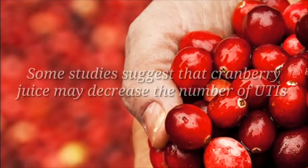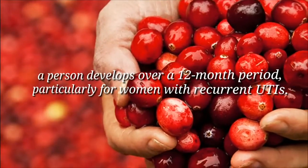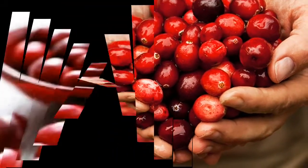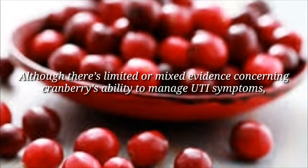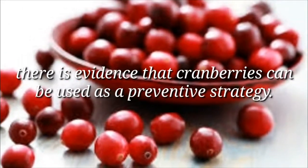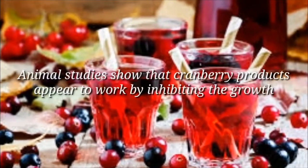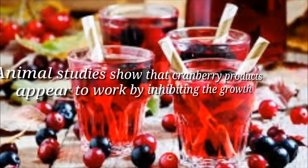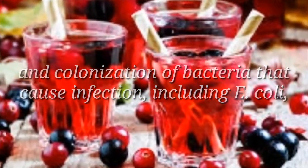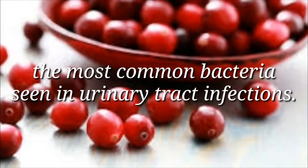Cranberry: Some studies suggest that cranberry juice may decrease the number of UTIs a person develops over a 12-month period, particularly for women with recurrent UTIs. Although there's limited or mixed evidence concerning cranberry's ability to manage UTI symptoms, there is evidence that cranberries can be used as a preventive strategy. Animal studies show that cranberry products appear to work by inhibiting the growth and colonization of bacteria that cause infection, including E. coli, the most common bacteria seen in urinary tract infections.